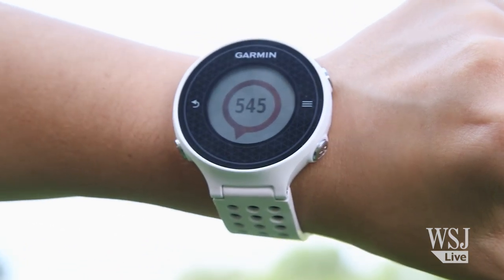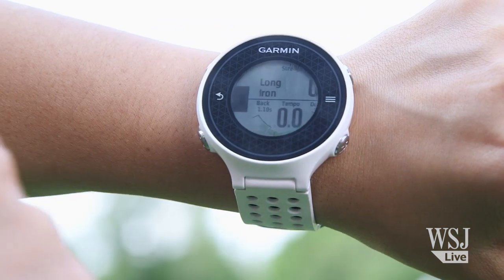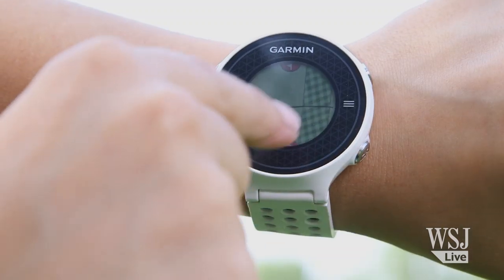More useful were the arrows that tell me what direction I should hit my ball. There are also swing speed tools, but the interface is clumsy and the touchscreen really doesn't work well.